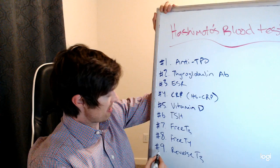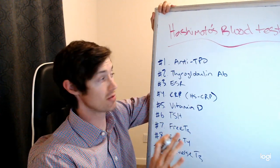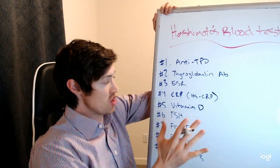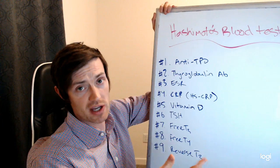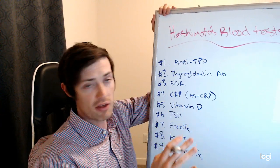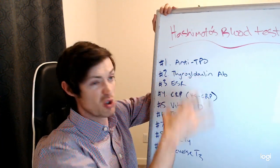I have about nine things here — tests that I think everybody should get if they have Hashimoto's. In fact, I get these on every patient in general, because I pretty much see exclusively people who have low thyroid function or thyroid-related issues. But I still believe if you have regular hypothyroidism, you should get these lab tests.